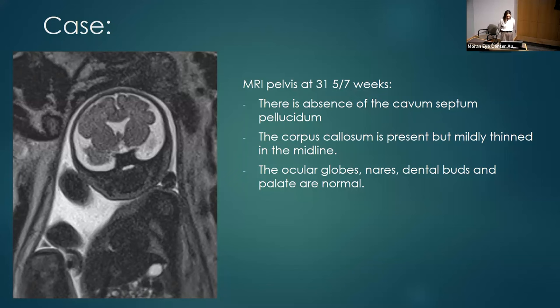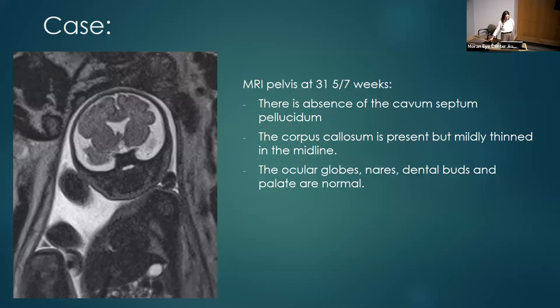The key question remains: when we have this information prenatally, what can we tell families? What are the long-term expectations, will they need more subspecialties, should they deliver at a hospital with pediatric subspecialty care, and what are the risks? To review the embryology: midline brain defects result from difficulty with proencephalic maturation after primary neurulation — a series of inductive elements resulting in formation of the brain and spinal cord. These structures begin forming at 10 to 17 weeks, making the 20-week anatomy scan a great time to pick up these defects. They are fundamental to development of the corpus callosum, cavum septum pellucidum, and optic nerve chiasm.